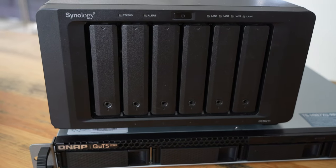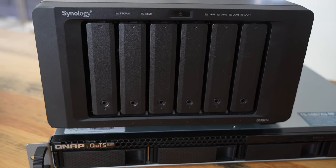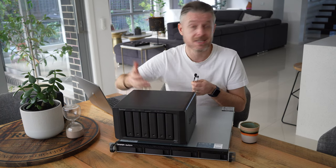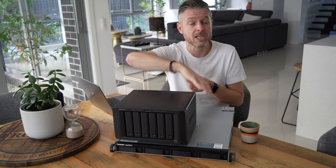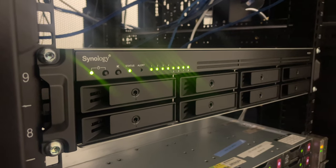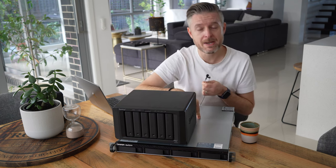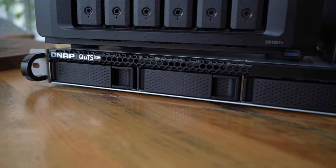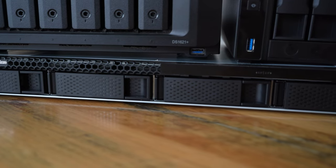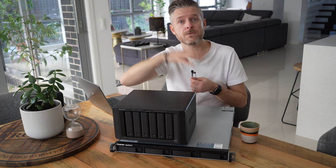The Synology is a six-bay NAS designed for home users and small business users. Synology comes with a whole range of NAS devices — you can get a two-bay, a six-bay, or much bigger, and also in a rack-based form factor. The QNAP rack NAS is commonly aimed at the business market and larger enterprise users, but both can be used for two primary purposes.